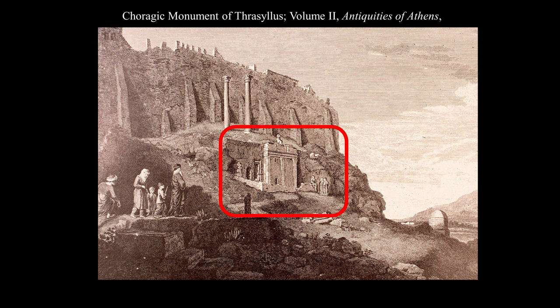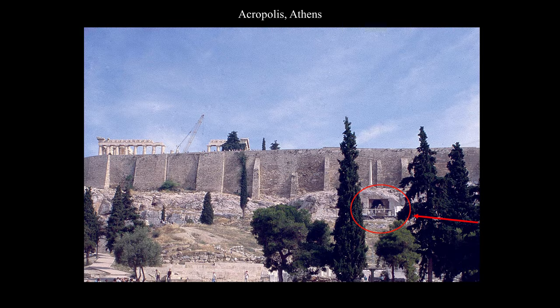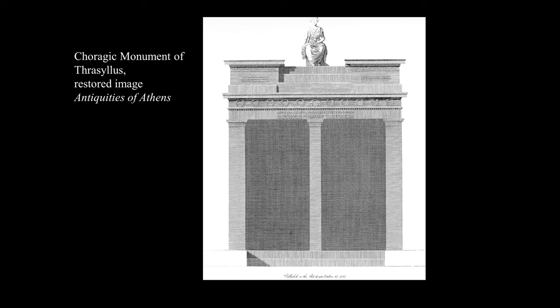Next, the Choragic Monument of Thrasilus. We see in Stuart and Revett's drawing of the south face of the Acropolis a curious facade fronting a shallow cave. Reading an inscription on it, Stuart and Revett identified the structure as the Choragic Monument of Thrasilus — the monument celebrated a prize won by the choral group headed by Thrasilus. The monument dated from 320 BC, but unfortunately was completely destroyed by the Turks in 1827 during the war for Greek independence. Fortunately, enough of the monument survived in the mid-18th century for Stuart and Revett to make a restoration drawing of it.